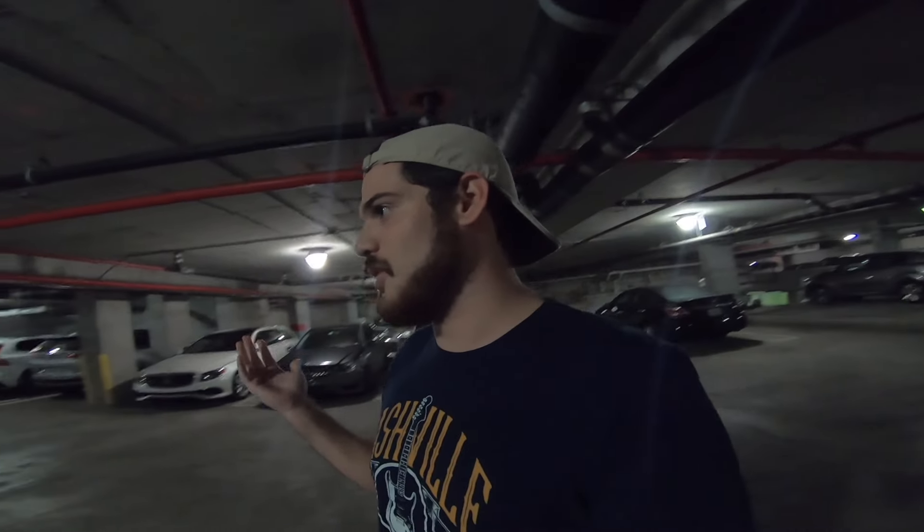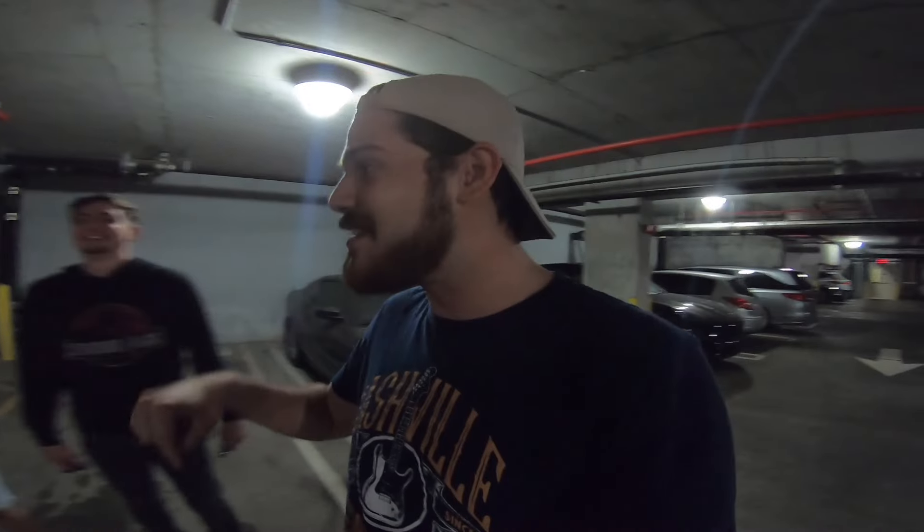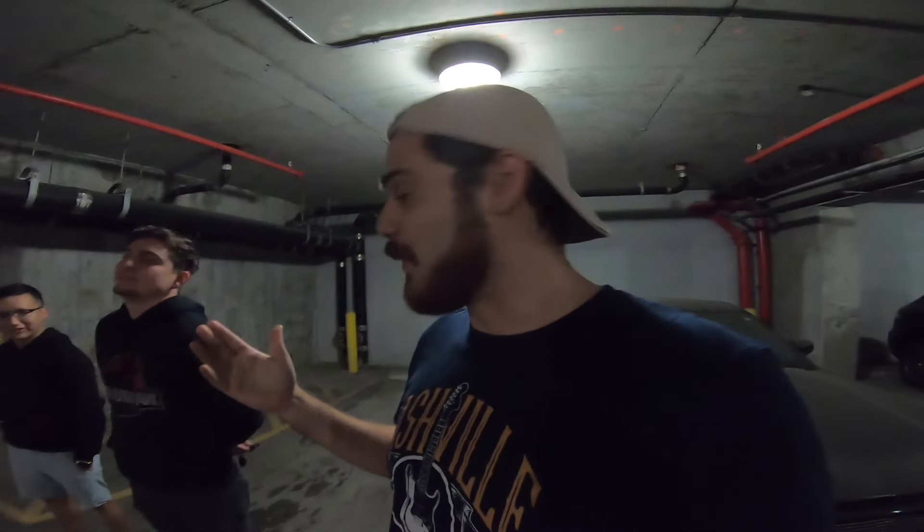Since we filmed that video — which was almost two years ago — he still has not made a channel. I've pestered him, and to this day I still get people commenting asking about the build. But today what we're gonna do is take a look at the garage that he's been building over these last couple months.